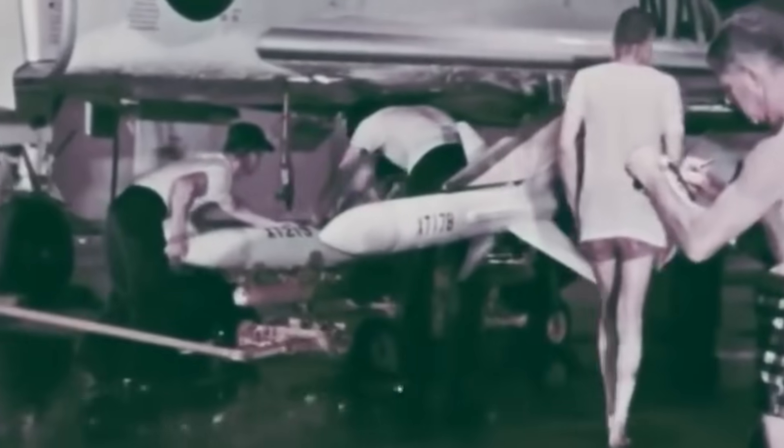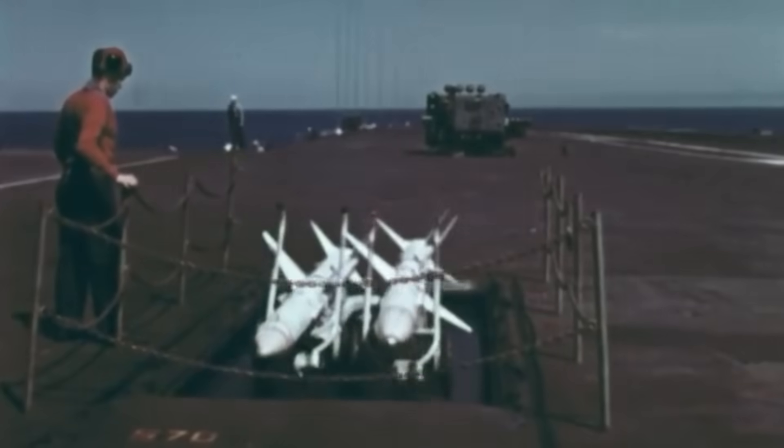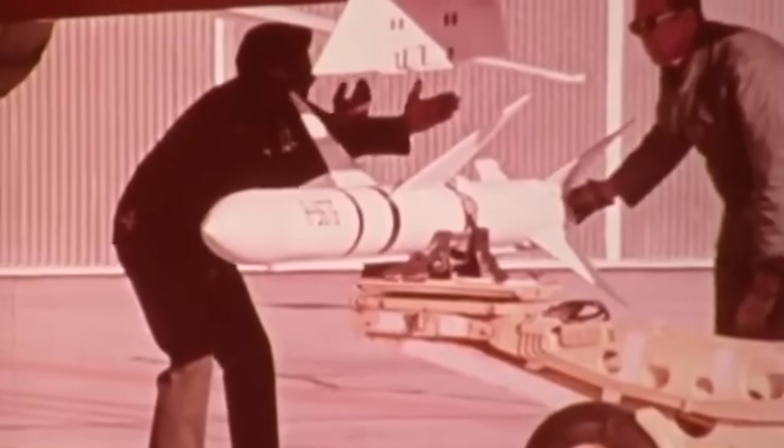Employed extensively during the Vietnam War, it would result in 58 MiGs shot down and would be fielded by other militaries across the world. Infamously unreliable in its early iterations, the missile would be developed over the course of decades and continues to serve on the front lines of Ukraine today.